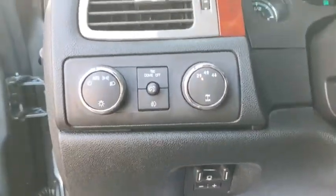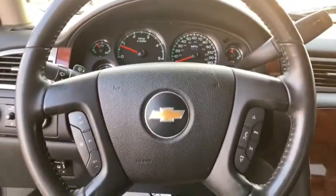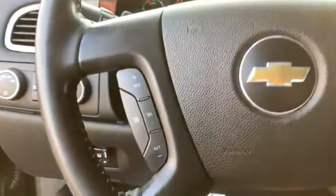Front floor mats, cruise control, premium sound system, auto-off headlights, rear defrost, AM-FM stereo radio, heated driver's seat.